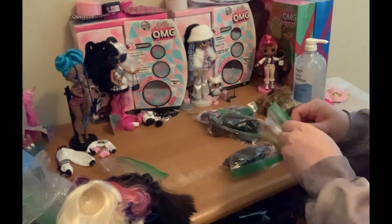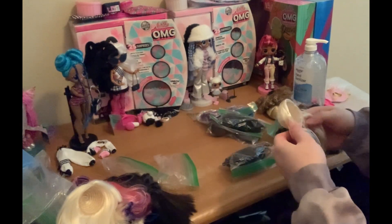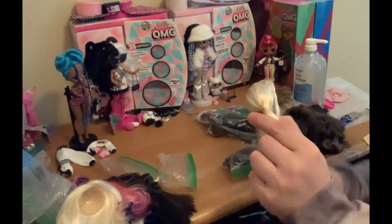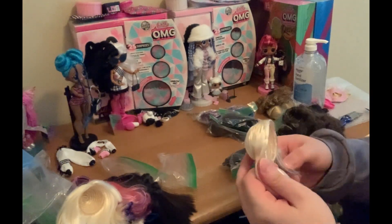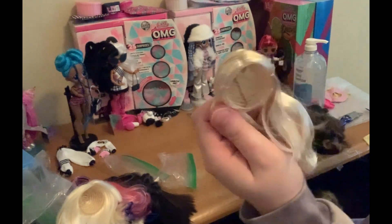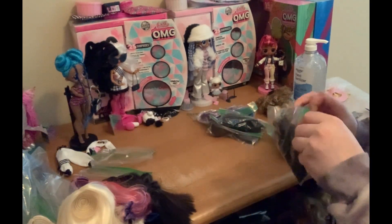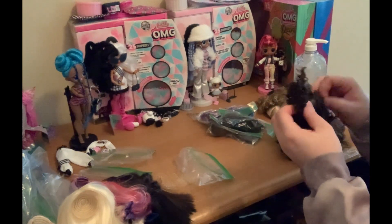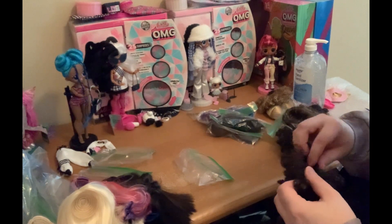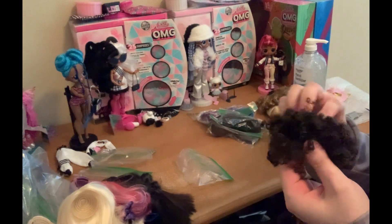And then we have this blonde wig. So this one's super cute. I believe this one may be Hayden with the streaks of brown, but I could be wrong. This may be Sophie's from Alice for all I know, but pretty, pretty cool. Here's another Ephra wig. So this one might also be another Moxie Teens wig pack set.